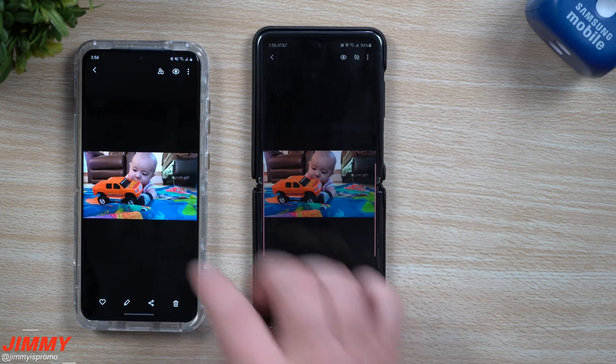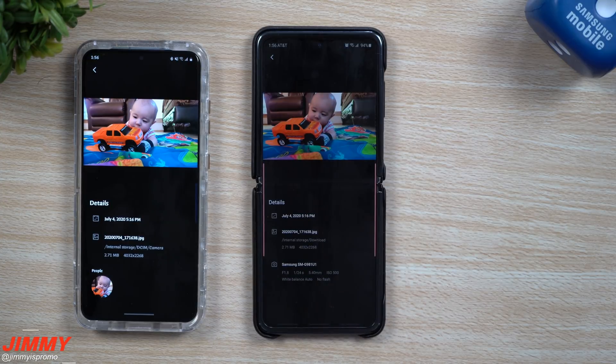Once inside the downloads folder, you can take a look at the picture and verify that it was not compressed. You can see it was still a size of 2.71 megabytes. You can also look at all the details such as the aperture, the ISO, and everything else.